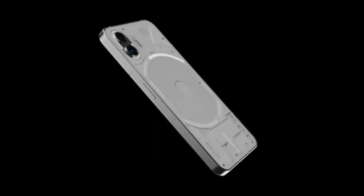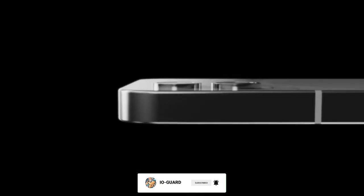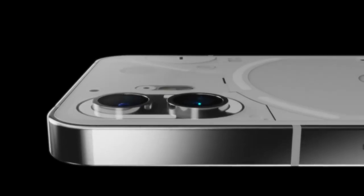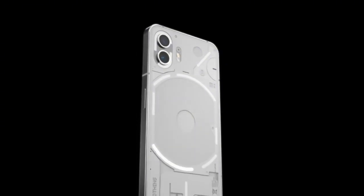Hey guys, it's Iogard here. The Nothing Phone 2 has been revealed, albeit in unofficial form, giving us a good look at its design, which at first glance looks incredibly similar to its predecessor, the Nothing Phone 1.